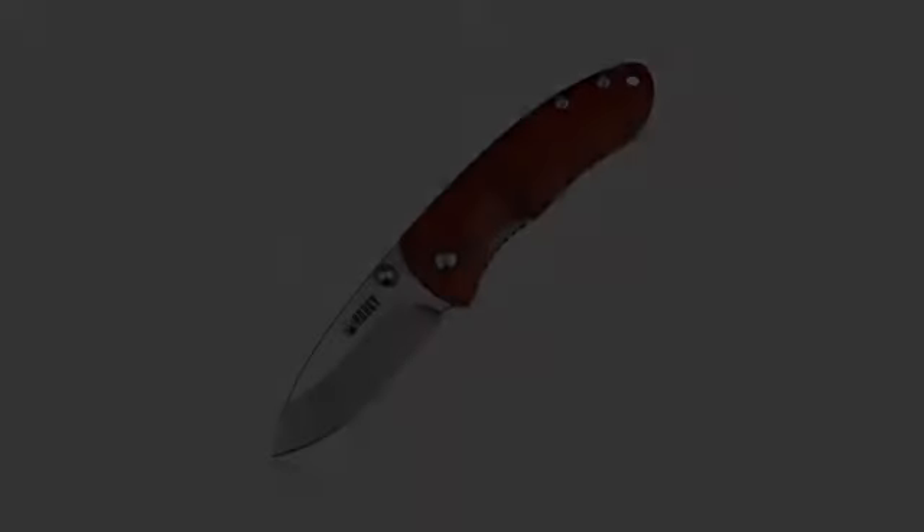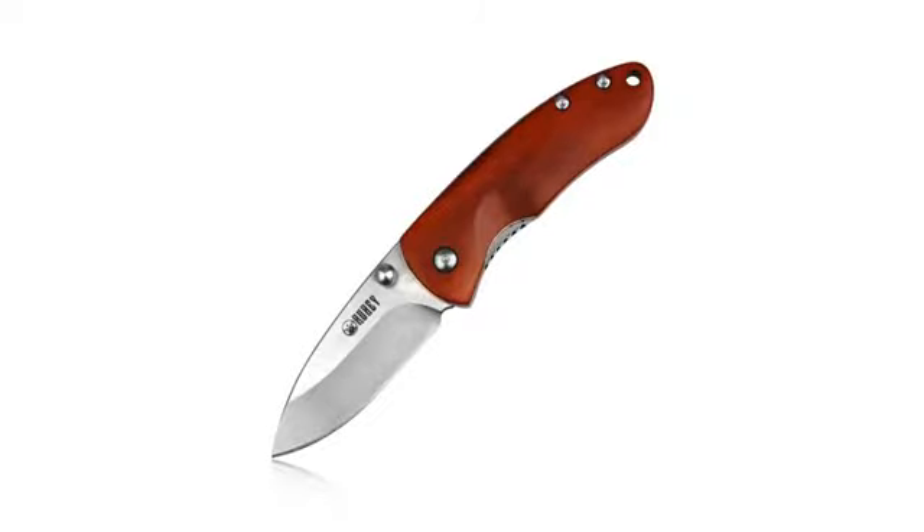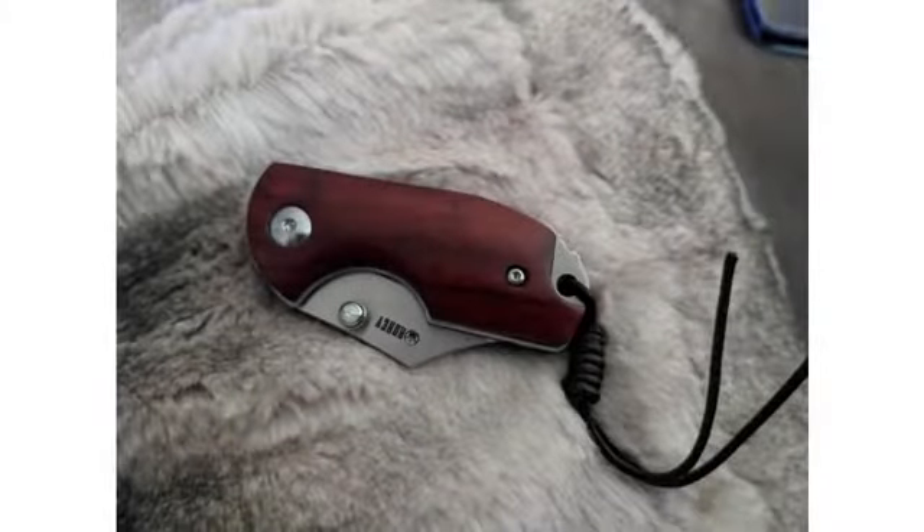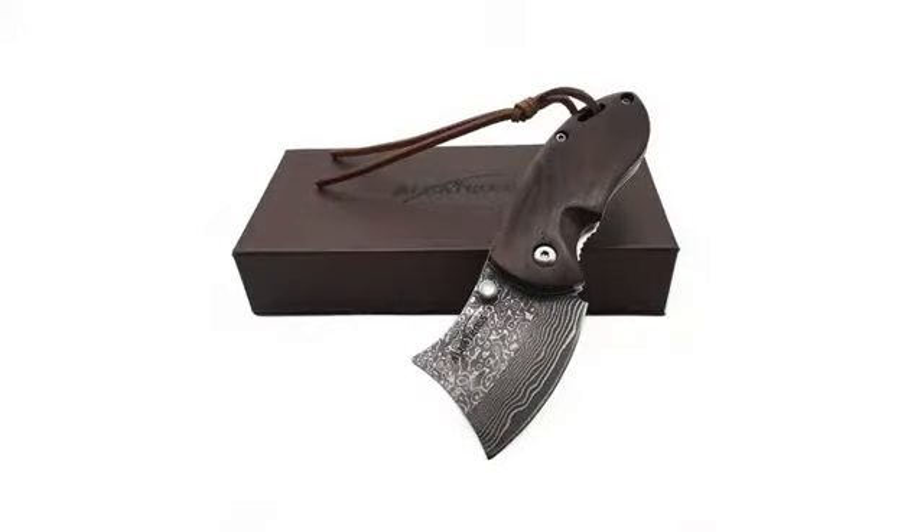I have several different knives from this company and all are great. They look good and are fun to use. I carry one every day and the smallest probably gets the most use. For my needs they arrive sharp enough and I have had no problems. I have also given several as gifts after friends saw mine.